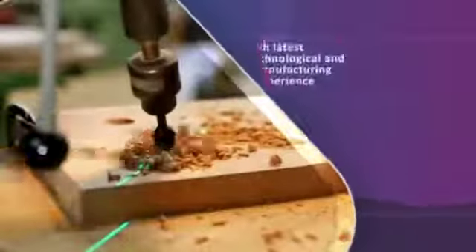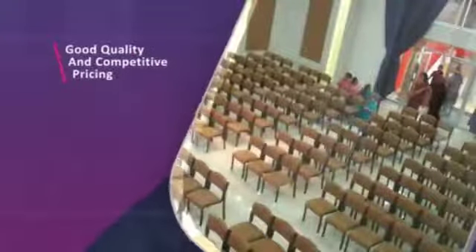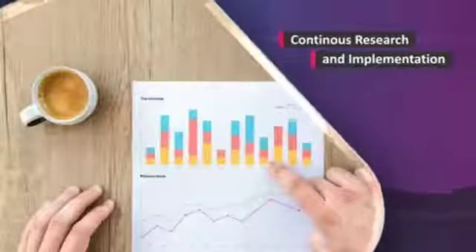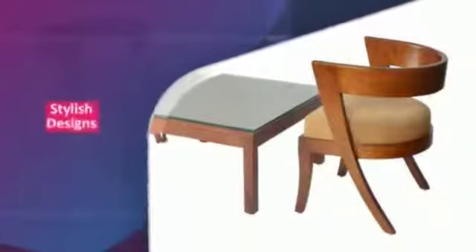The company's latest technology and manufacturing capability empowers us to execute orders and projects with accurate quality control, coupled with comparative pricing. Our continuous research and implementation of ideas have resulted in the production of zero-maintenance, ergonomic yet stylish designs to meet your furnishing demands.